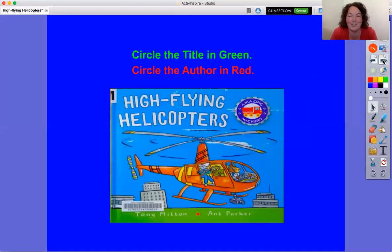High Flying Helicopters. Let's circle the title or name of this book in green. The name of this book is High Flying Helicopters. Now let's circle the name of the author or authors in red. These are the people who wrote the story for us — Tony Mitten and Aunt Parker.